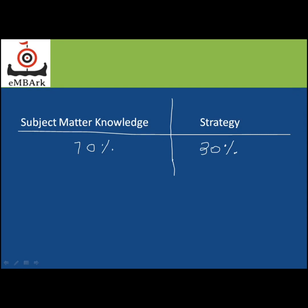Coming to subject matter knowledge and strategy: subject matter knowledge forms 70% of the whole pie, and strategy forms 30%. Consider a situation where your strategy is totally out of place — you'll end up scoring only 70% even if your subject matter knowledge is really good. That is why having both is very important. Your subject matter knowledge must be totally up to mark, and your strategy must be really good. I'll be touching upon the strategy part here.